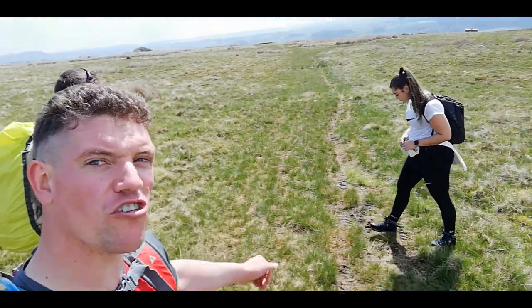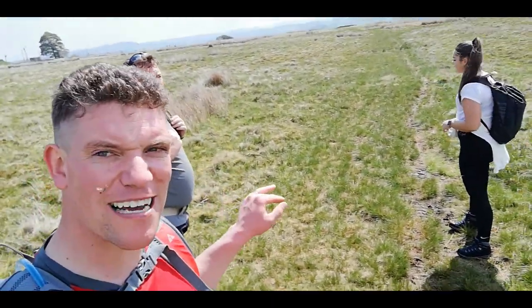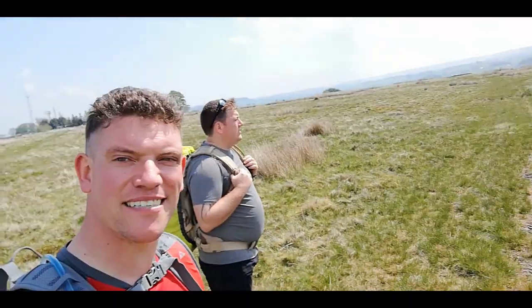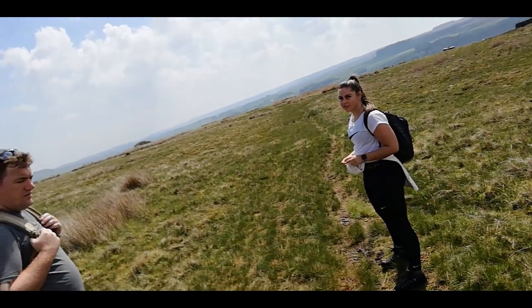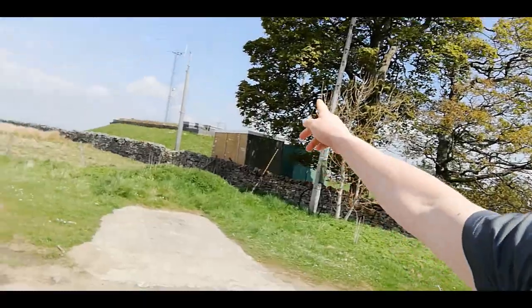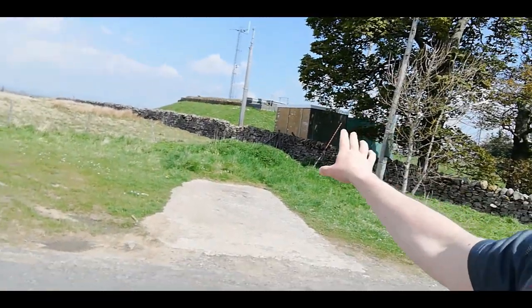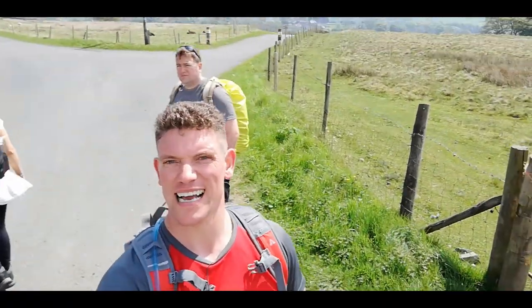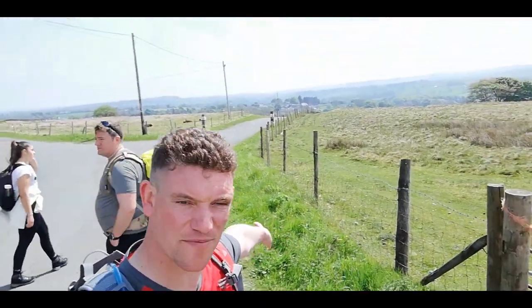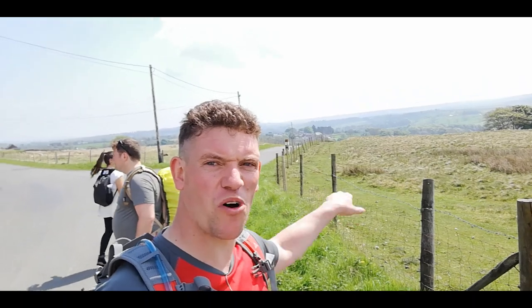We've followed the wall and veered off to the right. You can clearly see a path that's been well trodden and that's going to take us back to Bowes. To the right-hand side you'll be able to see the satellite dishes to the left, but we're going to head right and back down. We've come off the moors now — head towards the satellite dishes, come to this road, and then if you look down the hill you'll be able to see Bowes Castle. Literally head back down towards the castle and back down to the car park.